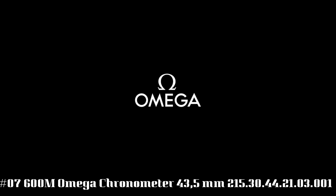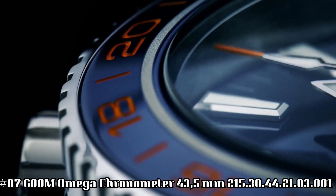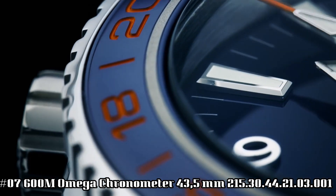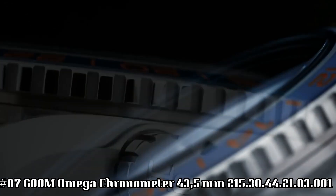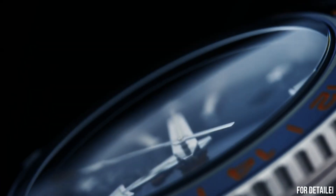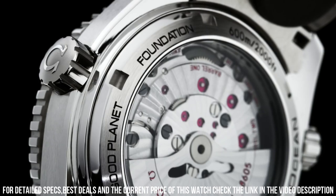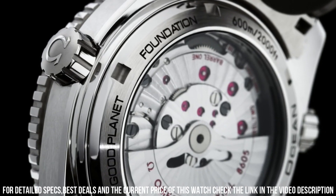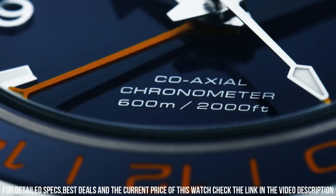Number 7. Omega Seamaster Planet Ocean 600M, Omega Coaxial Master Chronometer, 43.5mm. Excellent timepiece. Glass: sapphire crystal. Analog display. Hidden clasp. Case material: stainless steel. Case diameter: 43.5mm.